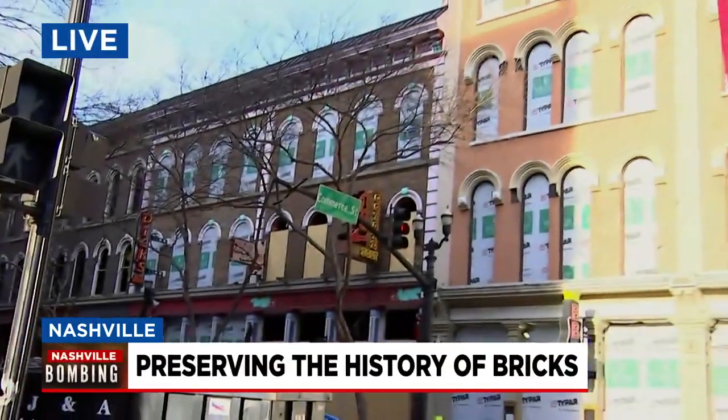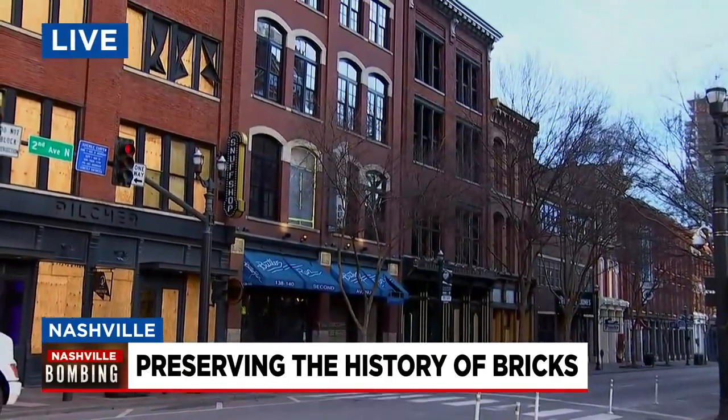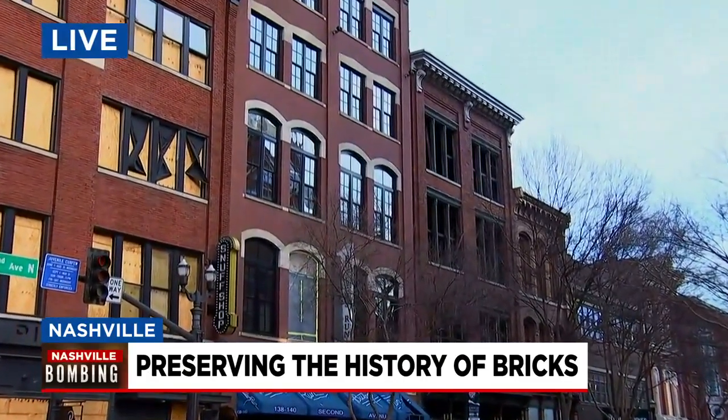When you look down Second Avenue here, you can see mostly all these buildings are covered in red brick, and some of them are red brick that was made here in Nashville way back in the late 1800s, which is why crews say they want to salvage as much as possible.